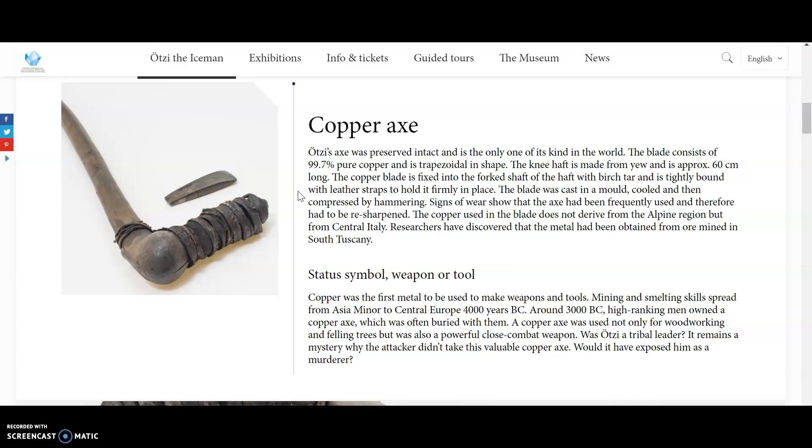Researchers have discovered that the metal had been obtained from ore mined in South Tuscany in Italy. This copper axe is a status symbol, a weapon, and a tool. Copper was the first metal to be used to make weapons and tools. Mining and smelting skills spread from Asia Minor to Central Europe around 4,000 years BC. Around 3,000 BC, high-ranking men owned a copper axe, which was often buried with them. A copper axe was used not only for woodworking and felling trees but was also a powerful close combat weapon.